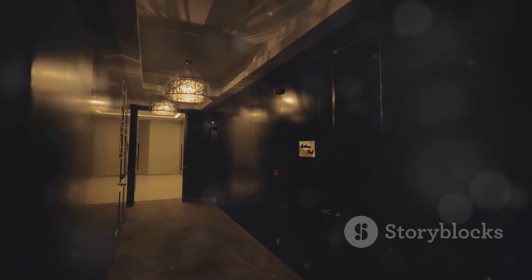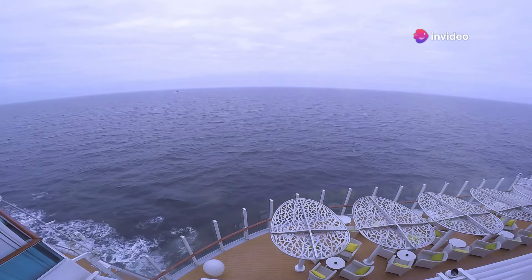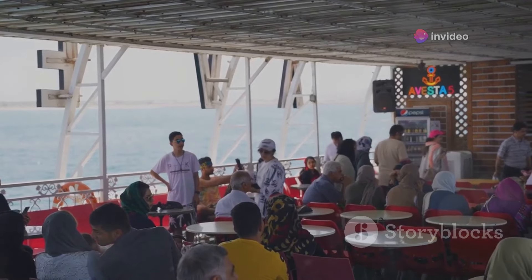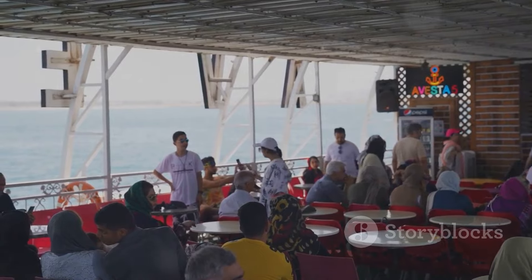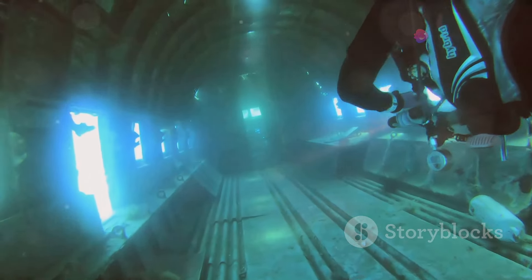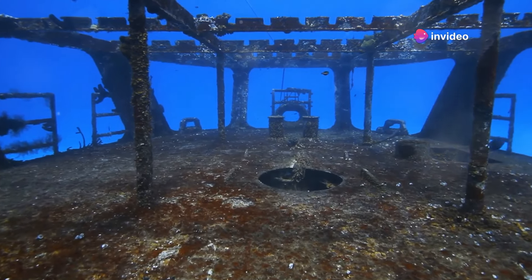The Titanic was a floating palace designed with meticulous attention to detail. The ship was divided into 10 decks, each serving a specific purpose. The upper decks were dedicated to first-class passengers, offering unparalleled luxury. The lower decks housed second- and third-class passengers, as well as crew quarters and essential machinery. The ship's layout was a testament to early 20th-century engineering.